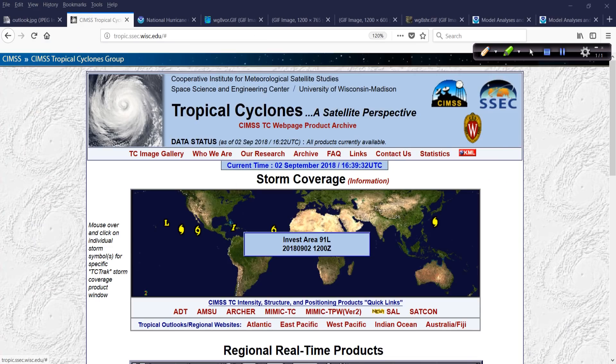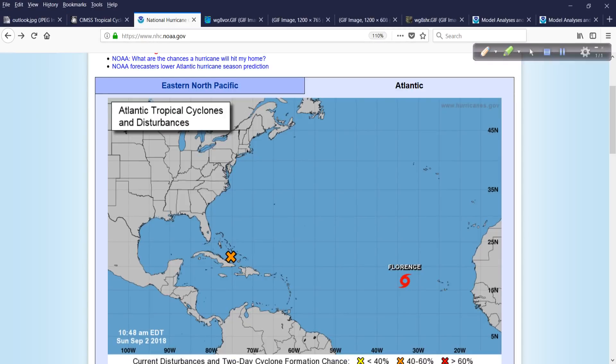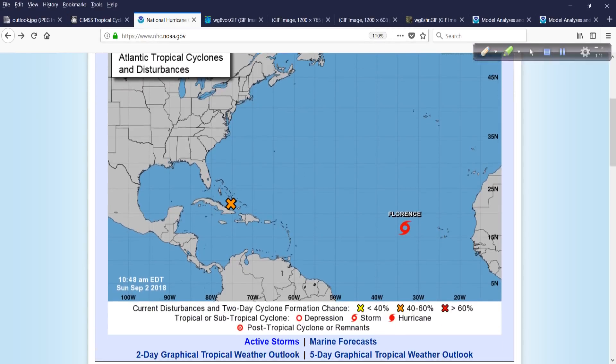Then we have Invest 91L, which we'll take a closer look at for the majority of the rest of this update. And then Tropical Storm Florence, which is kind of waiting patiently in the wings — that's going to be an interesting feature to watch over the next several days. I'll talk about that as we look at the broader scope of what's happening in the Atlantic Basin.